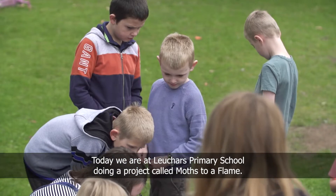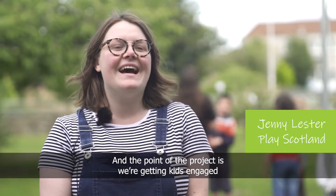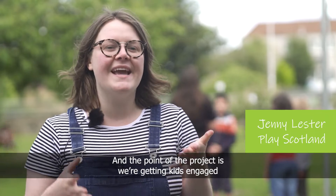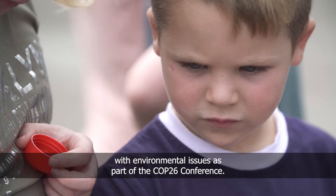Today we're at Lookers Primary School doing a project called Moths to a Flame. The point of the project is getting kids engaged with environmental issues as part of the COP26 conference.